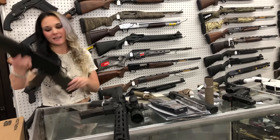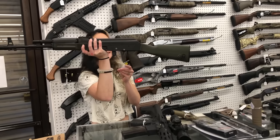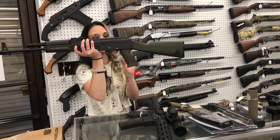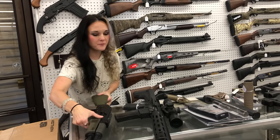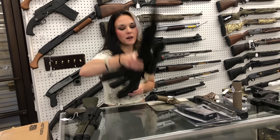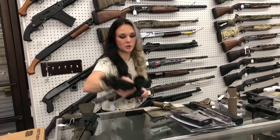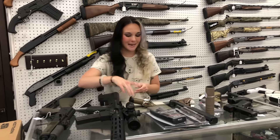I'm going to start with the three used guns that we got in. Arsenal SAM7, N762x39 in the green furniture — she is used, does have her box, going to be $900. Rock River LIR15 with the Nikon P223 scope — she's going to be $700, and she also has her hard case.